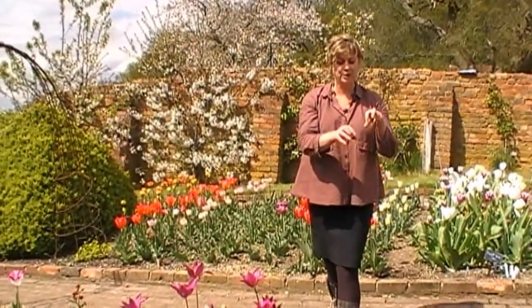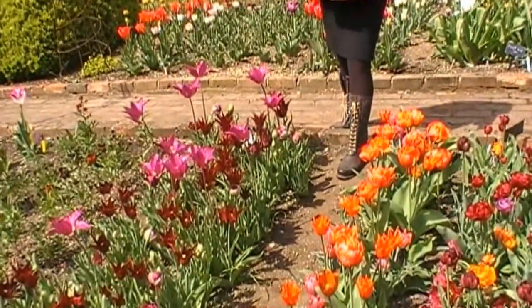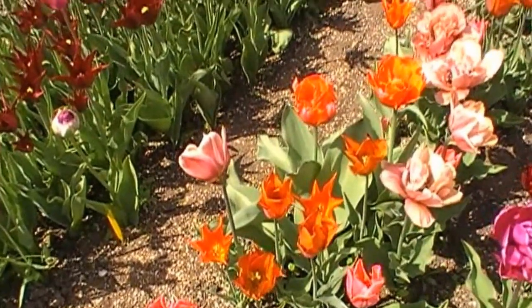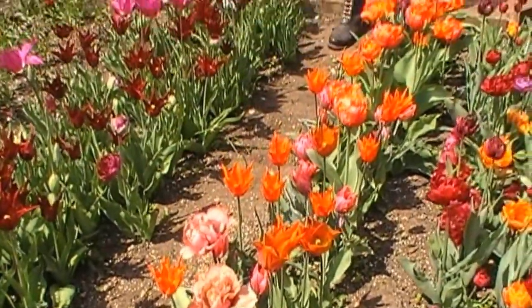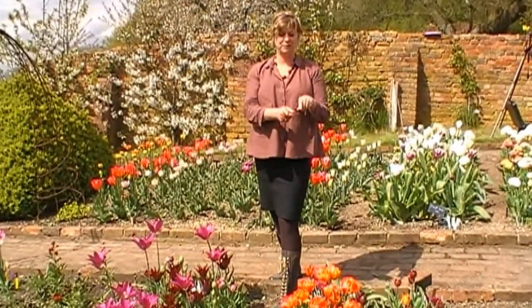I saw this extraordinary one called Queen's Day, which obviously in a traditional herbaceous border would be totally over the top and really too vulgar and too large — very 'I'm loud and I'm proud'. But as a cut flower, that's the important thing to remember: the same rules don't apply, and it makes a fabulous cut flower. You want to be loud as a cut flower, really — what's the point of cutting it and bringing it inside if it's not striking?